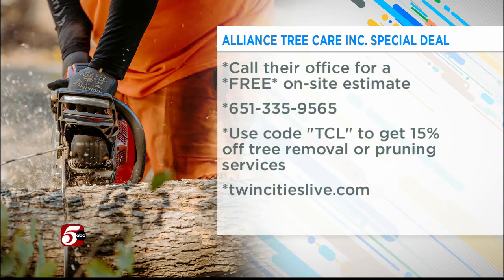Alliance Tree Care Inc. is offering a special deal for you. All you have to do is call their office — you get a free on-site estimate. Their number is 651-335-9565. Also, with the code TCL, you get 15% off tree removal or pruning services. To learn more, go to TwinCitiesLive.com.